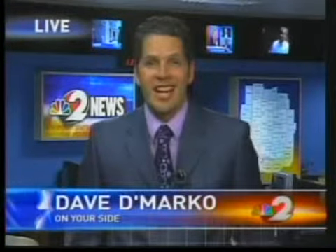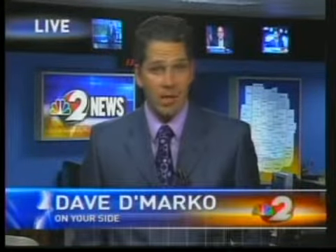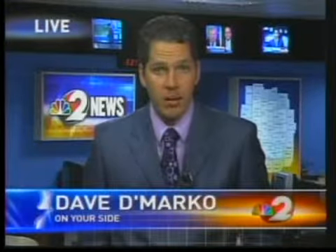Now, this simulator is not just for security forces. Every squadron, including medical forces, will start training with those M4s and machine guns soon. Reporting live, I'm Dave DeMarco, Channel 2 News on your side.